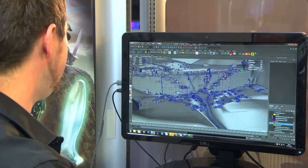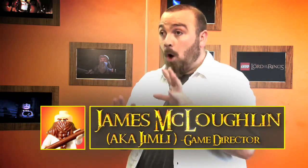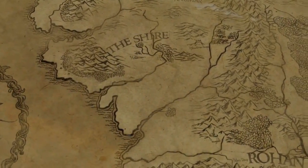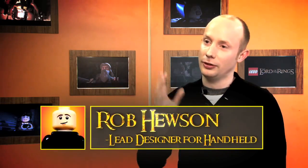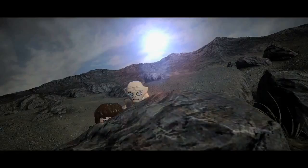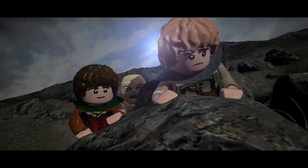The map of Middle-earth that we have created for Lord of the Rings — the entire layout is based totally on the real map. We've used that map to make sure all our places are in the exact locations they need to be. You can drop into Minas Tirith, you can drop into Dunharrow, and you can really explore and find characters there, find fetch quests and side missions.